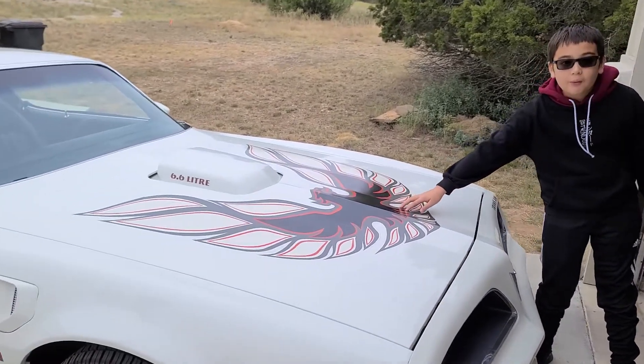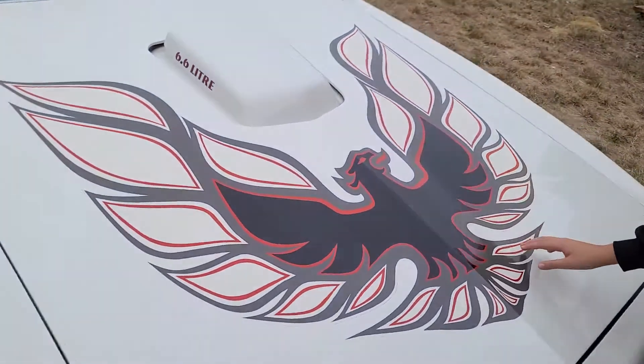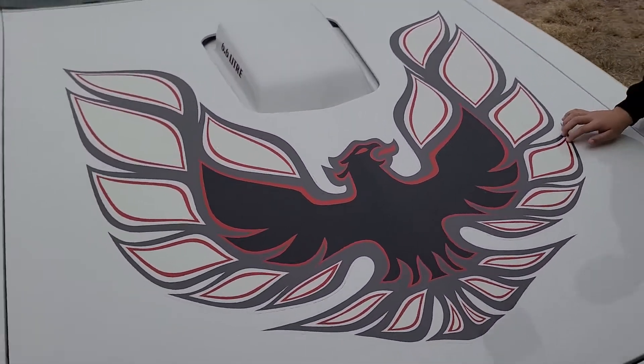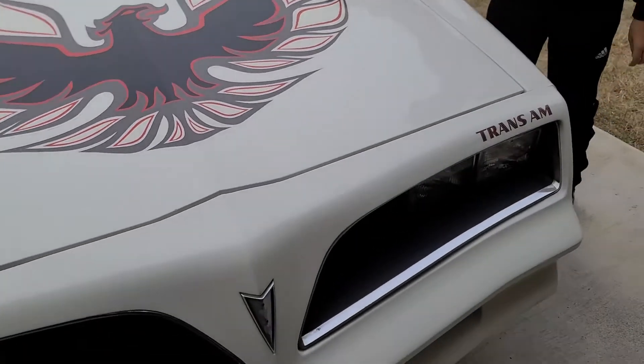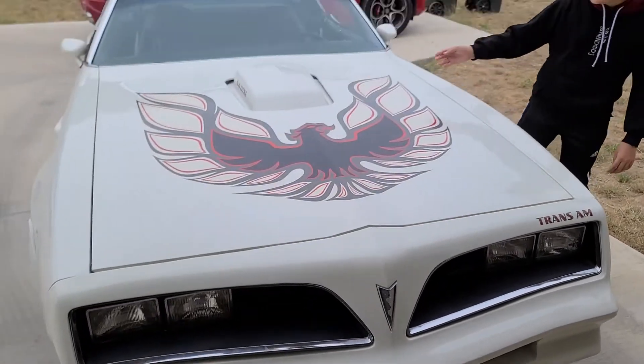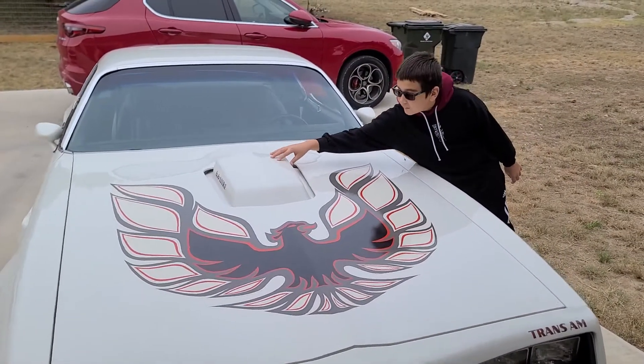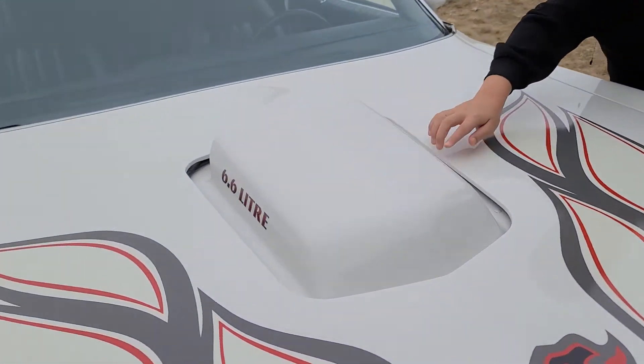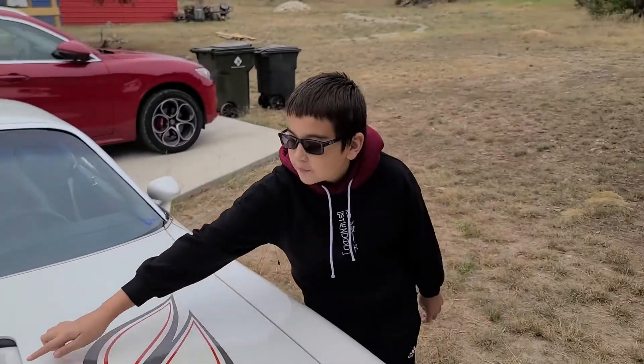Now this decal is probably one of the most iconic parts about this car — this Firebird decal on the hood. And then if you look at this, there's this ginormous hood scoop right there. It says 6.6 liter.